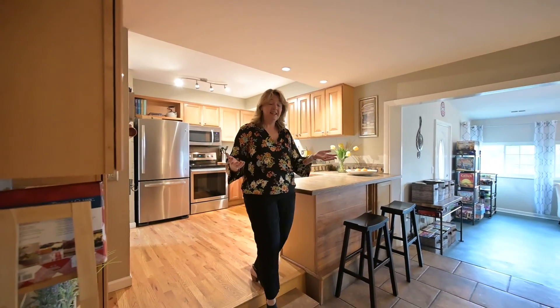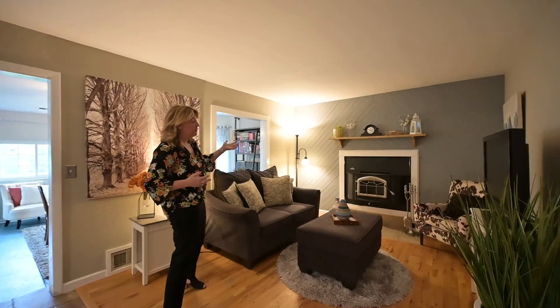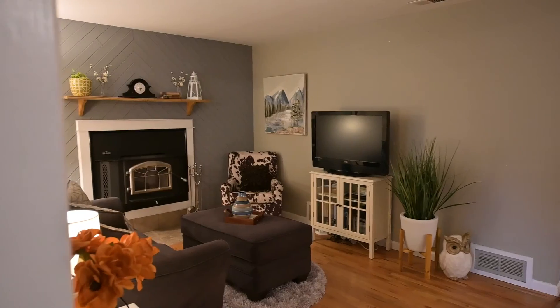Following that open floor plan, look at your cozy family room. It has a beautiful accent wall and a top-of-the-line Napoleon fireplace.